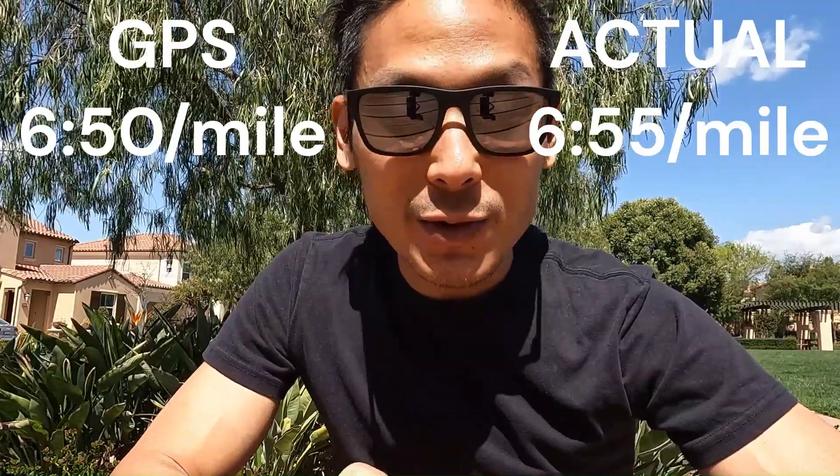Why? Running off tangents while on the race course and inflated GPS tracking while training and racing will both add distance to your Strava result. So if you successfully ran 6:50 per mile for marathon pace workouts at home according to your watch, then expect to race at 6:55 per mile in actuality.